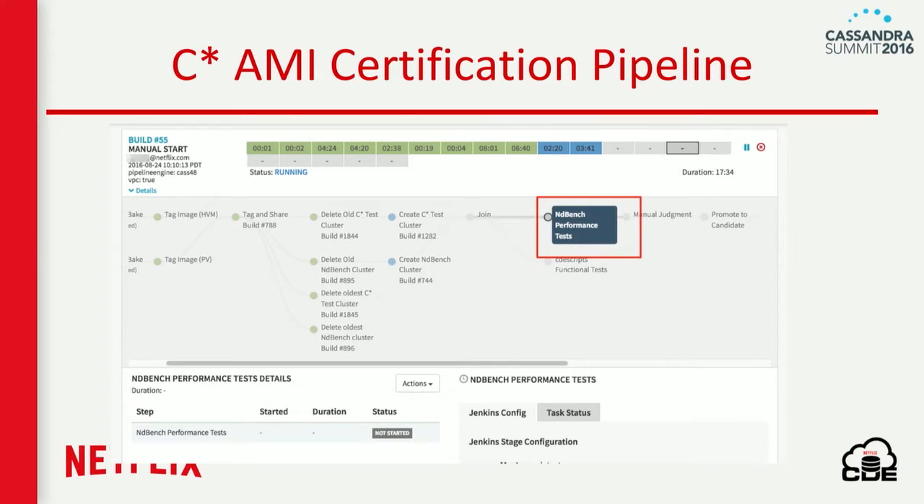We use NDBench as an integration and deployment validator. We have Spinnaker pipelines — our open-source deployment tool — and when we are baking any AMI, we target NDBench performance runs. If those runs are good, only then do we promote it to the production-ready AMI.